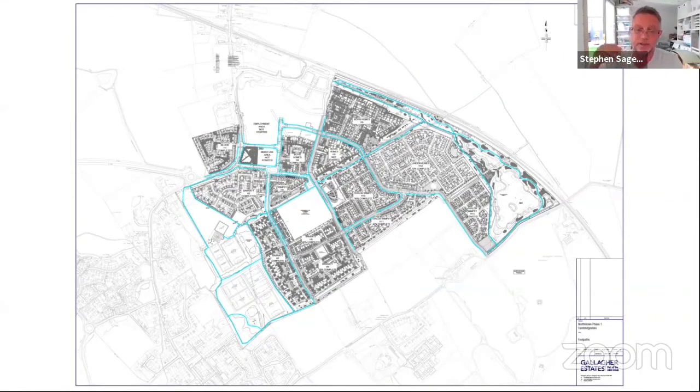In stage two we also carry out installation of street lights and highway landscaping works where applicable. In stage three we top out and complete all finishing works — surface course to the footways and roads — and install the permanent signage and permanent road markings. As these works progress to stage three, we then look to obtain adoption of the on-site development highway from the highway authority, in this instance Cambridgeshire County Council.